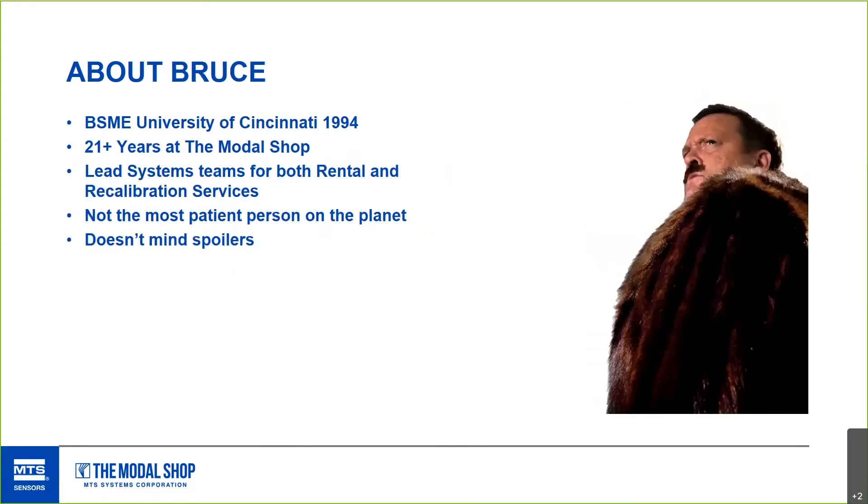About me — I'll never stop using this picture because I love it. It's ridiculous and has a long story. Short version: we were supposed to be taking pictures for picture day at work and I got sidetracked and found a ridiculous coat and stick-on mustaches. So accidentally, my picture day photo turned into this. I've been at The Modal Shop about 21 years, and I lead the teams for both rental and recalibration services.